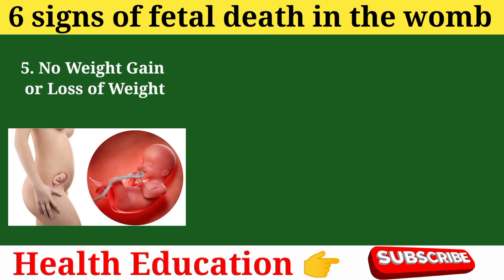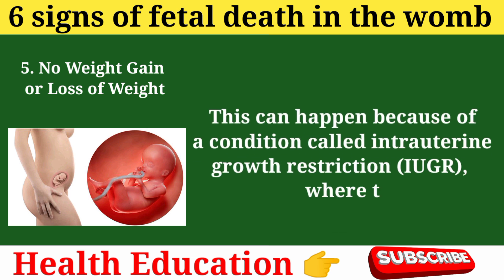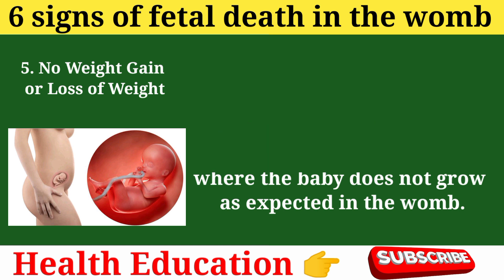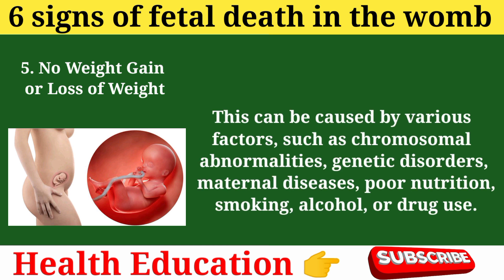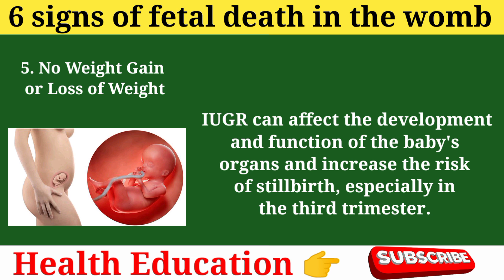Sign 5: No weight gain or loss of weight. No weight gain or loss of weight can also suggest fetal death in the womb. This can happen because of a condition called intrauterine growth restriction (IUGR), where the baby does not grow as expected in the womb. This can be caused by various factors such as chromosomal abnormalities, genetic disorders, maternal diseases, poor nutrition, smoking, alcohol, or drug use. IUGR can affect the development and function of the baby's organs and increase the risk of stillbirth, especially in the third trimester.